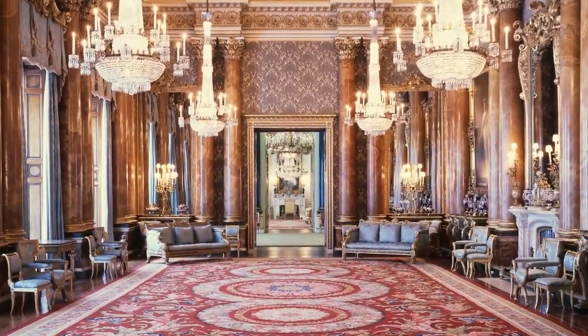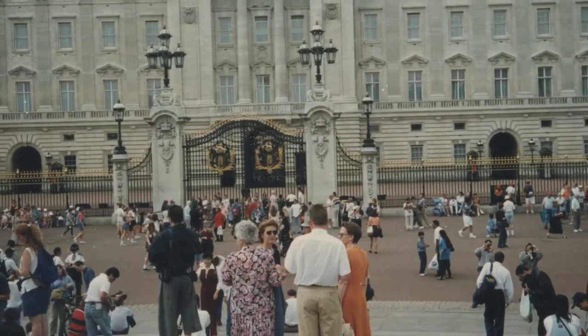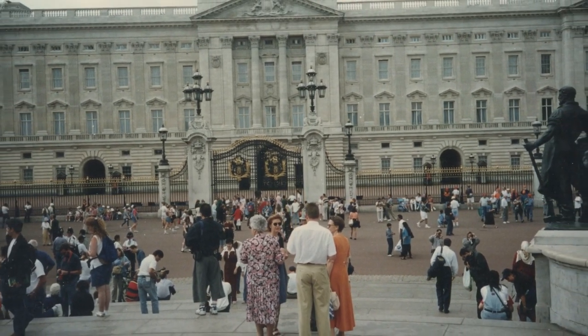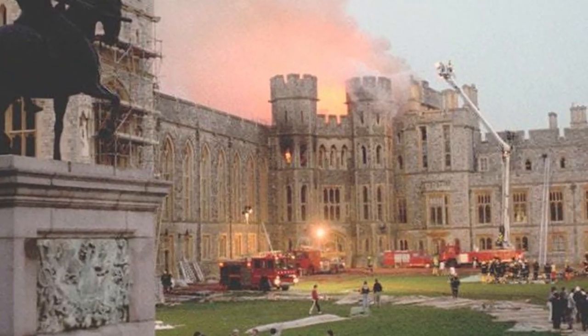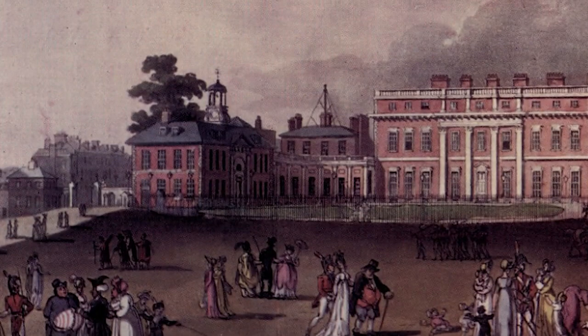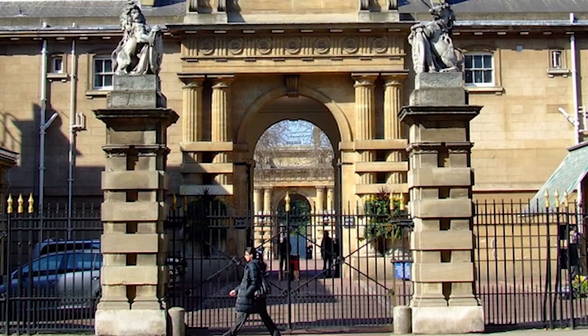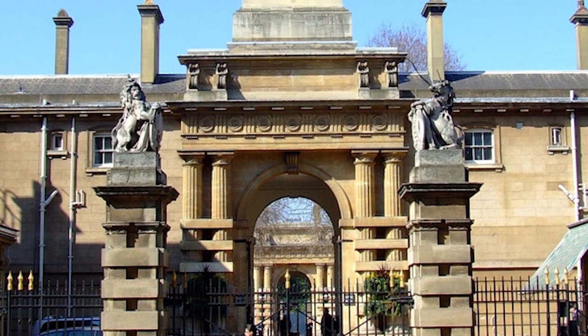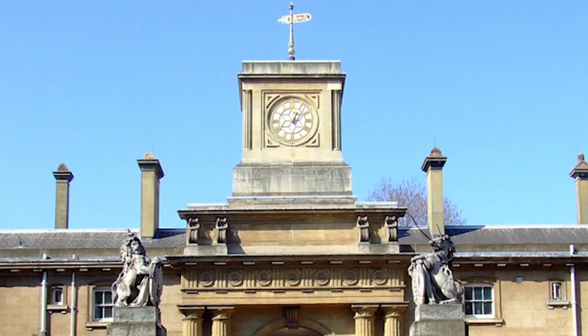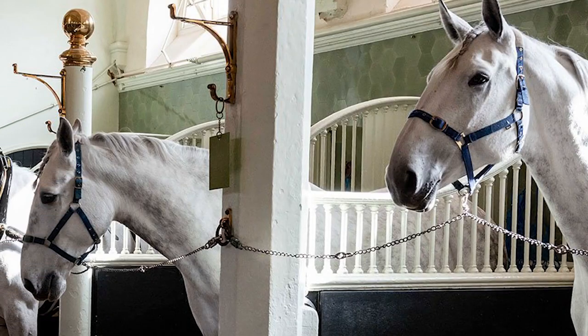Traditionally closed to the public, the state rooms of the palace were opened to tourists during August and September in the mid-1990s in order to finance repairs to Windsor Castle, which was damaged by fire in 1992. Since the mid-18th century, the royal mews — stables and coach houses with living quarters above — have been located on the palace grounds. The current buildings date from 1824 to 1825.